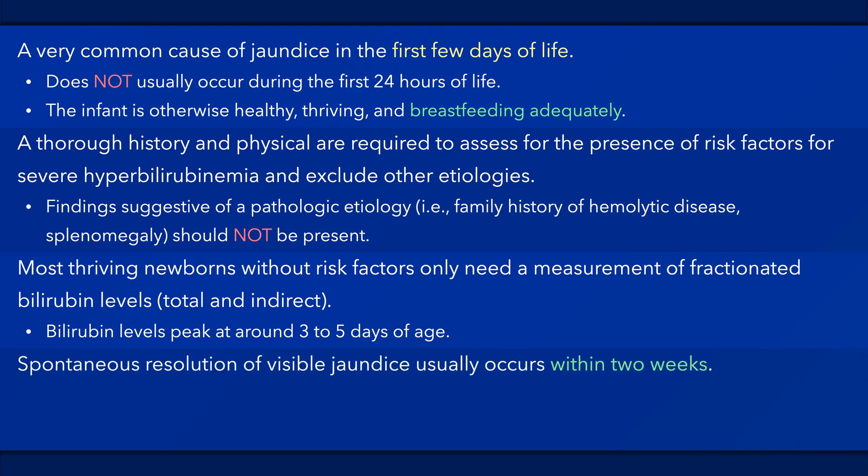Spontaneous resolution of visible jaundice usually occurs within one week in a term infant and two weeks in a preterm infant. Total serum bilirubin levels decline to adult levels over a few weeks. Jaundice that begins or persists past the 8th to 14th day of age should also prompt further consideration.